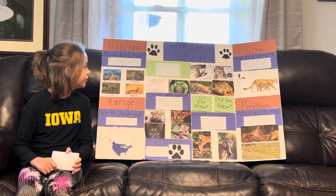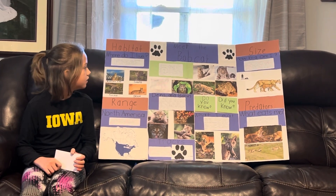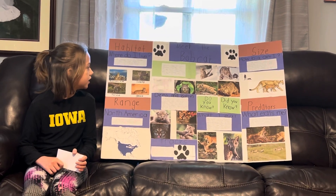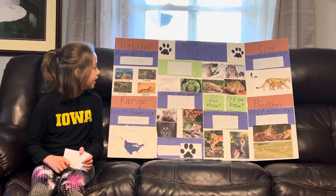Bobcats are very useful for their coat. Bobcats have retractable claws. They can run up to 30 miles per hour. They have tufted ears and a short bobtail, which is where they got their name from. They are covered in spots.